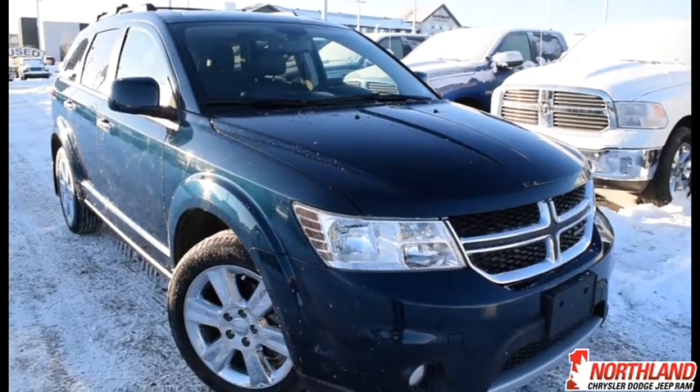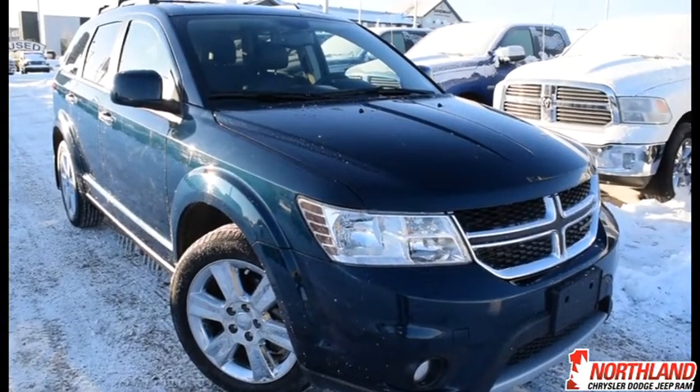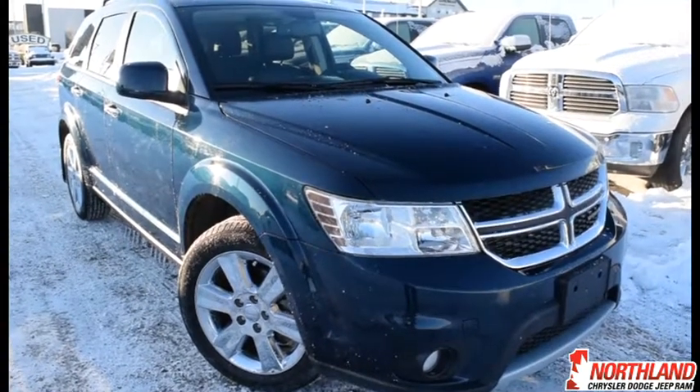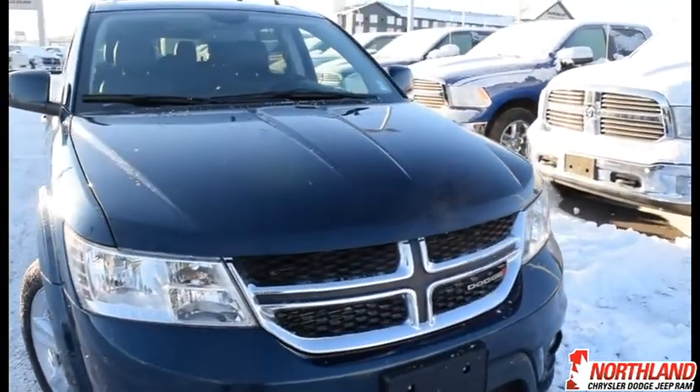Hello, this is Seth from Northland Dodge in Prince George, and today we're looking at a 2015 Dodge Journey RT AWD. Under the hood we have a 3.6L V6 engine and a 6-speed automatic transmission. Let's take a look around.